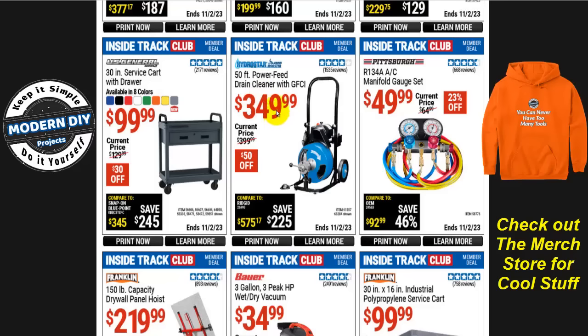For plumbing problems, the Hydrostar 50-foot power feed drain cleaner is $350, normally $400, so you save $50. I have the exact same machine but without the power feed — that one runs around $200, much cheaper if you don't need the power feed. It's a good machine for drains 50 feet or less. I used it for many years until I started having problems beyond 50 feet, so I got one from Vevor which is a 75-footer and that worked out just fine.